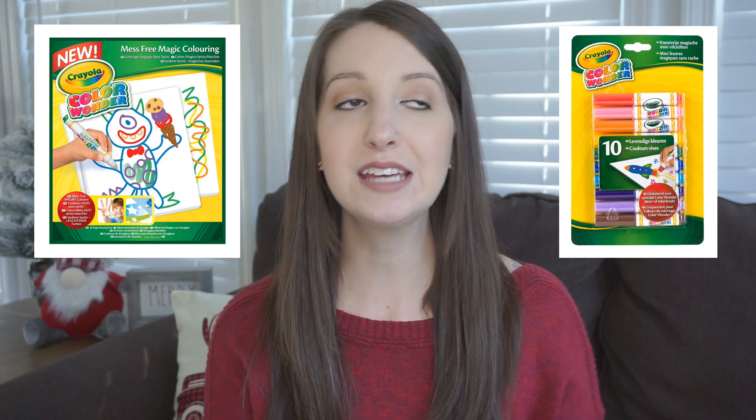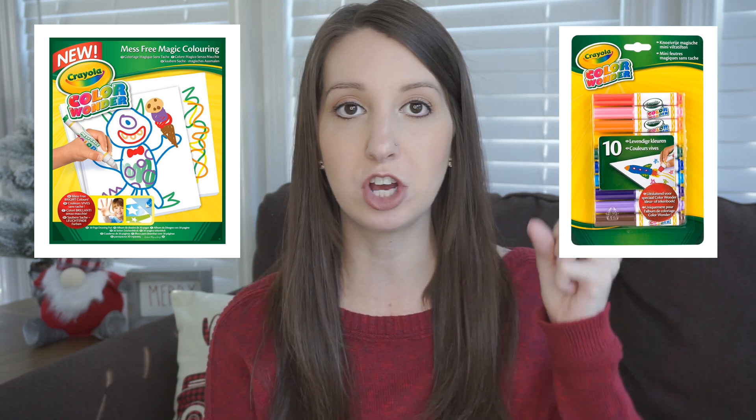The next present is the Crayola Color Wonder paper and markers. Brindley has kind of gotten into coloring using Melissa and Doug chunky crayons. I like the Color Wonder idea because the markers only color on the special paper — they won't get on the table, the wall, or anything else. Not that I'd let her color unattended, but toddlers are quick and it's better to be safe. Markers are also bigger than small crayons so it's a fun way to continue introducing coloring.